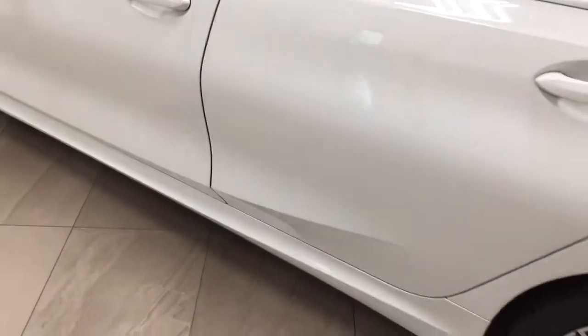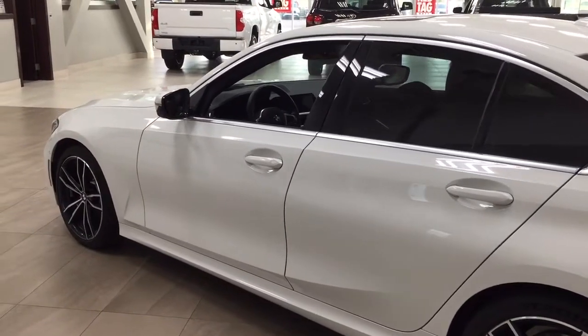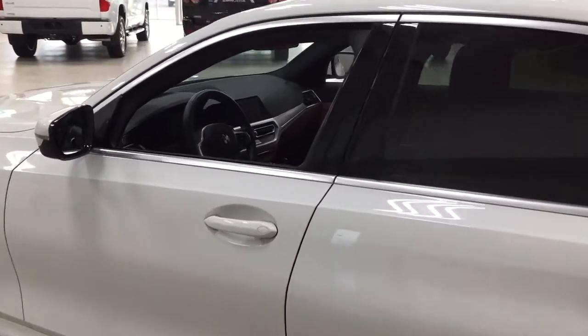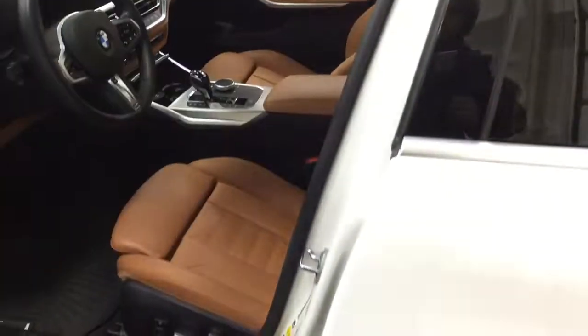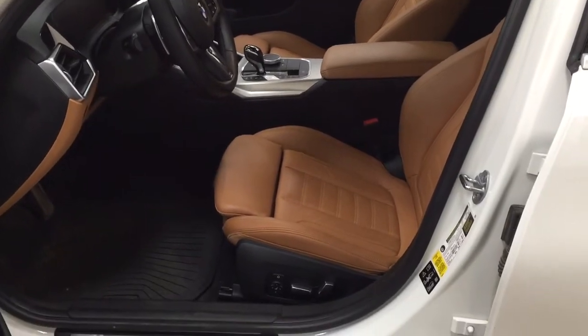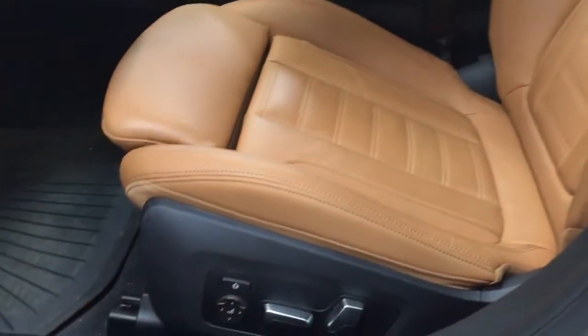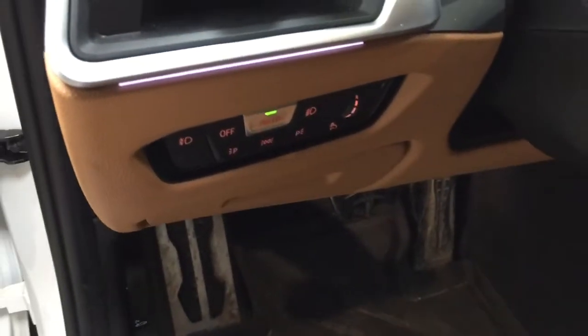The handle lighting is present not only on the front but on the back as well, which makes things a little bit easier when you're trying to open up the door in the dark. The color we're looking at today is white. Taking a closer look just at the front dash as well as the front seats, you're going to see your brown leather interior with your power driver's seat. Over on the left-hand side, you're going to see your light controls.